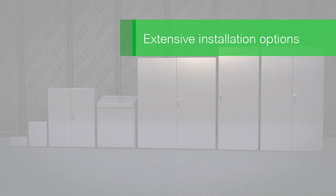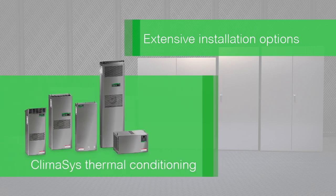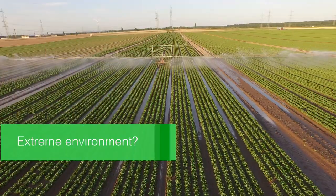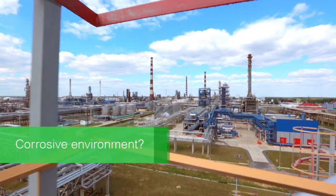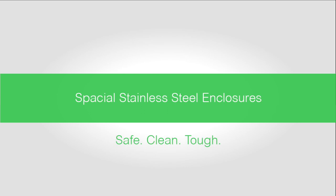Spatial stainless steel enclosures also offer extensive installation accessories and Climacys thermal conditioning solutions, and Spatial enclosures fully comply with international standards. Are you operating equipment in extreme environments or in a clean environment? Do you need high resistance to corrosion and high strength? Choose Spatial stainless steel enclosures.